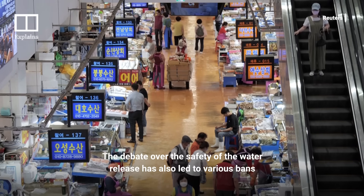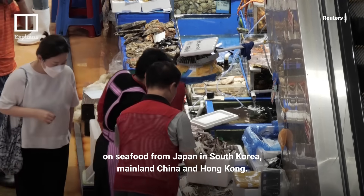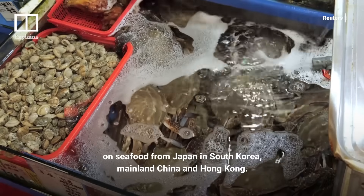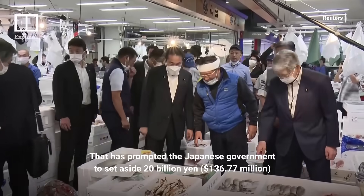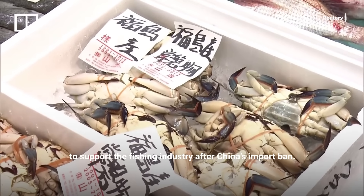The debate over the safety of the water release has also led to various bans on seafood from Japan in South Korea, mainland China, and Hong Kong. That has prompted the Japanese government to set aside 20 billion yen to support the fishing industry after China's import ban.